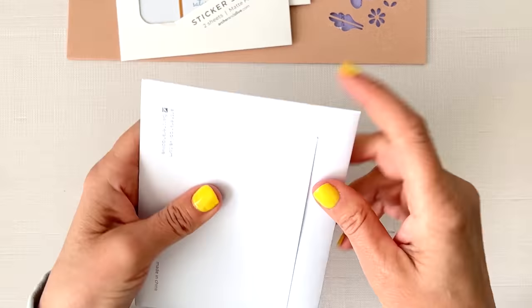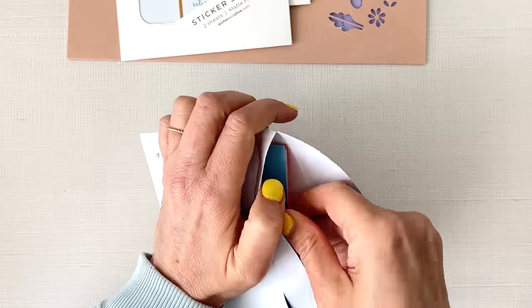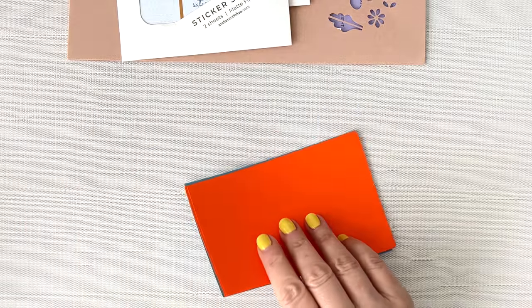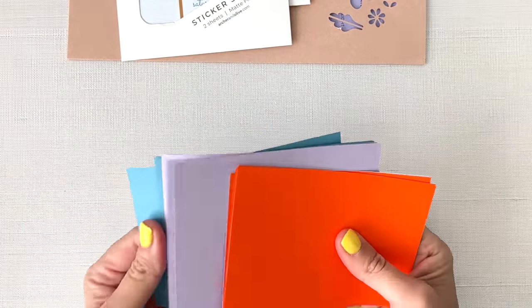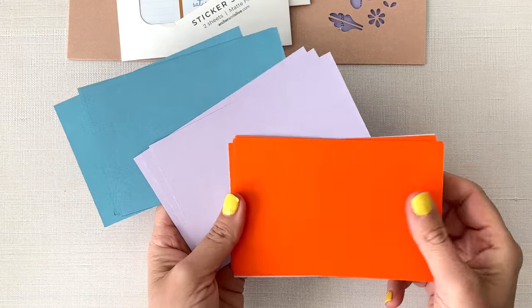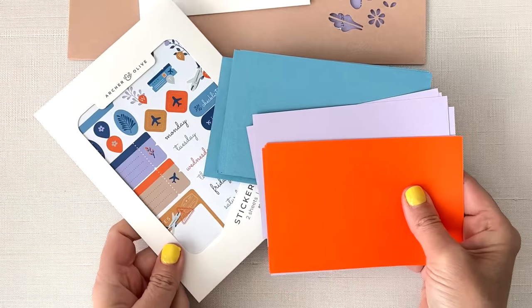What's inside this? Oh, we have some papers. I love that they include the colored papers in these because it's just so helpful when you're making your spreads. I love being able to include little bits of paper in there. So those are the colors and they're going to match the stickers.